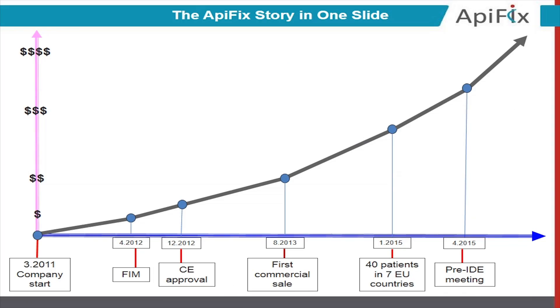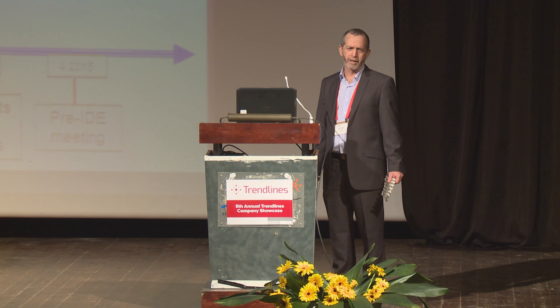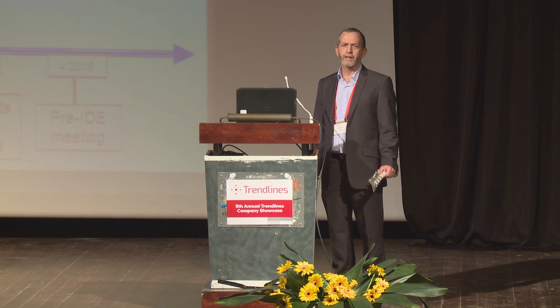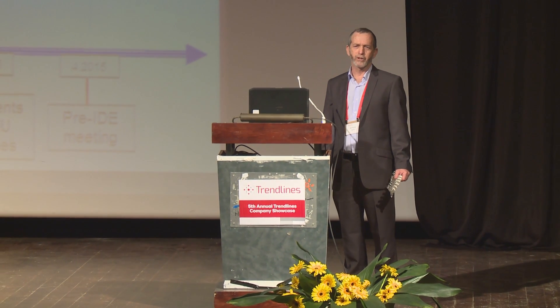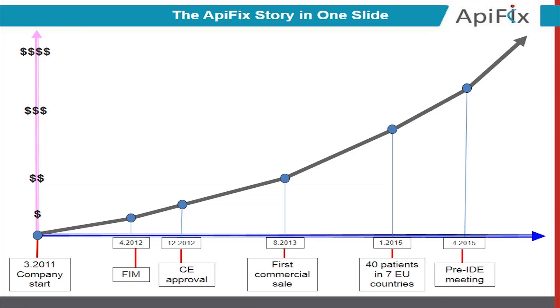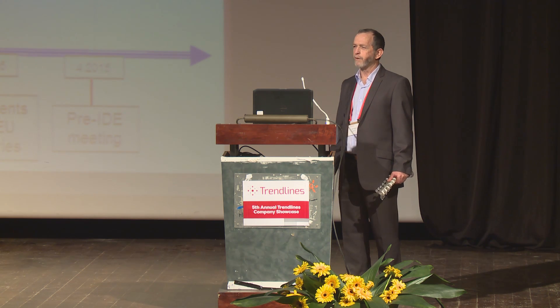The company has made very nice progress along the years. One year after starting Apifix, we had our first in-man. Soon after we got the CE mark, and one year later we made our first commercial sale. To date we have enrolled 40 patients that are doing great, and in two months we are going to sit with the FDA and discuss our 510K.